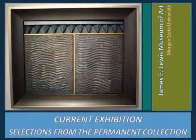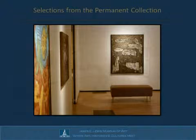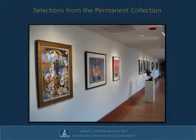Our current exhibition features selections from the University's permanent art collection. Although there are examples of paintings and sculptures on display, such as works by Grace Hartigan and Ed Clark, as well as Luke Shaw, Charles Alston, and Joseph St. Lawrence, the exhibition has a special emphasis on works on paper and mixed media.